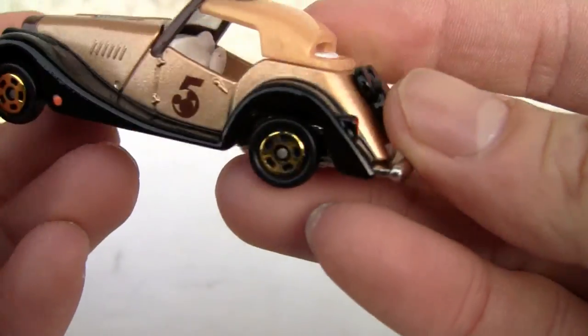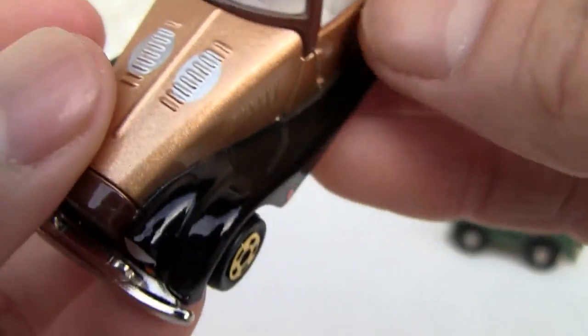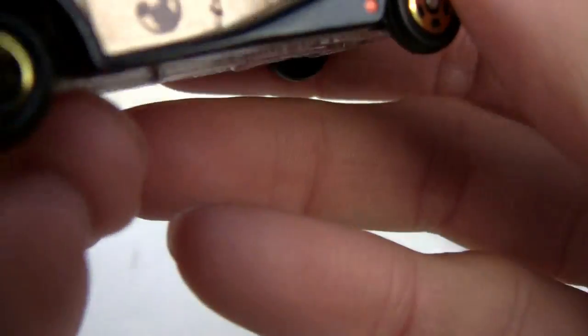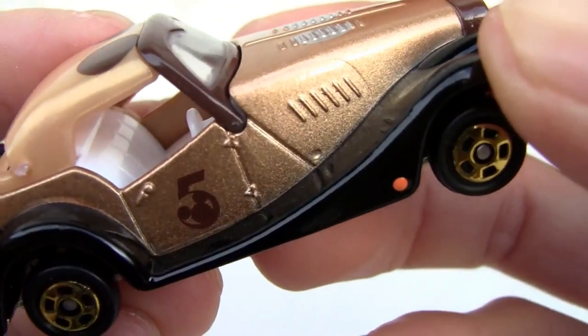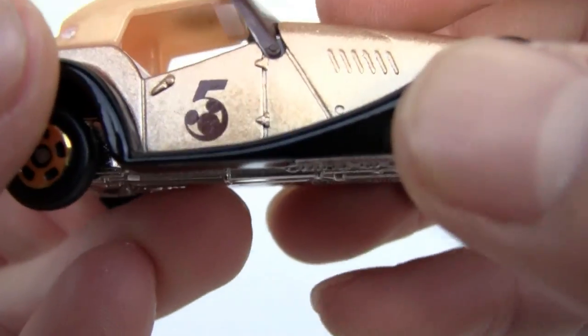Not bad, so this is your quickie review. I like it — it has little details. Got the five here on the grills. Very 1930s, 1920s gangster car, and you can kind of tell the steering wheel, steering column, everything. Two-seater.